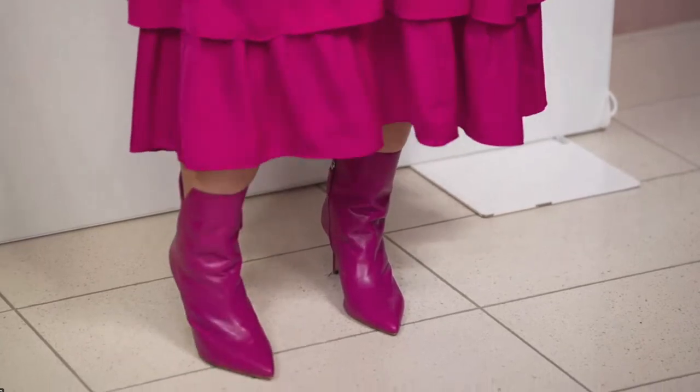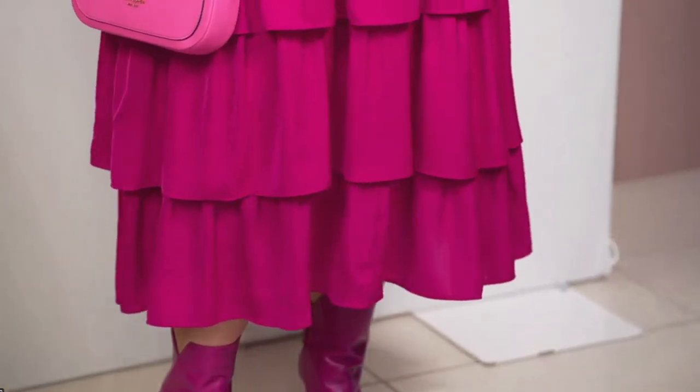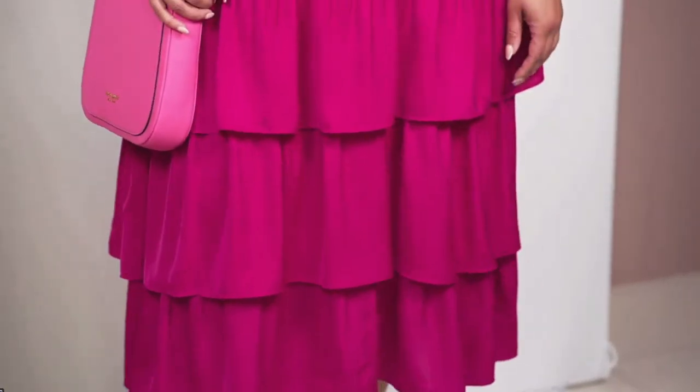Those booties are great to really pop a whole outfit, or if you want to go monochromatic on top, all black, or all neutral, and pop it with that booty — a fantastic option.